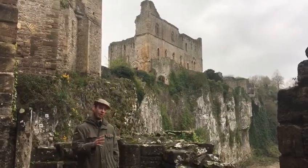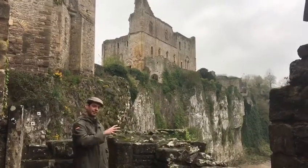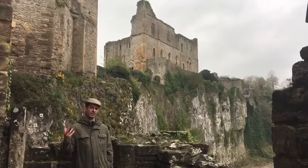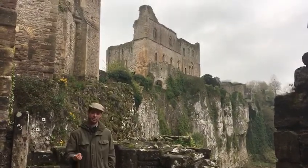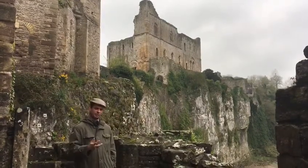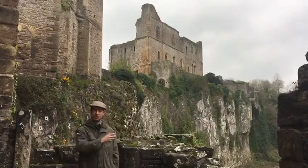It was a violent area — a marcher earldom with Welsh raids, Welsh uprisings, and Normans trying to control that part of the country. It was a dangerous place where the situation could change very quickly. As a result, a marcher earl had to respond to changing situations rapidly, hence all the powers and rights he had to impose Norman control. Chepstow Castle was one of the many bases from which he operated.